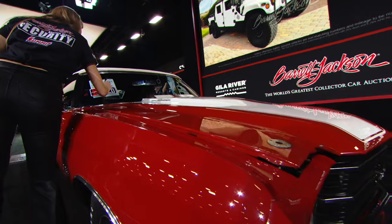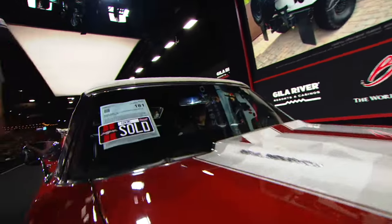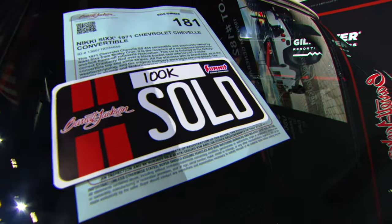Our first six-figure sale of the day and the auction — $100,000. The car is $100,000.